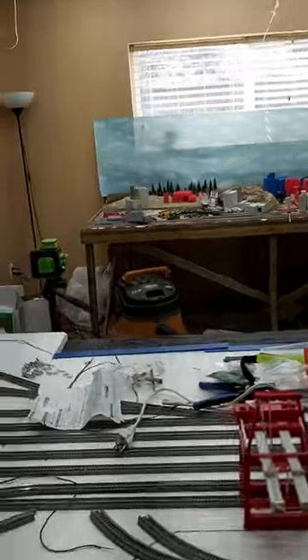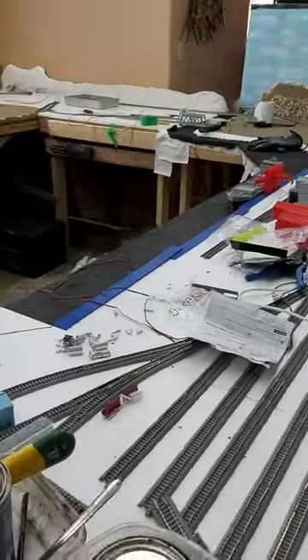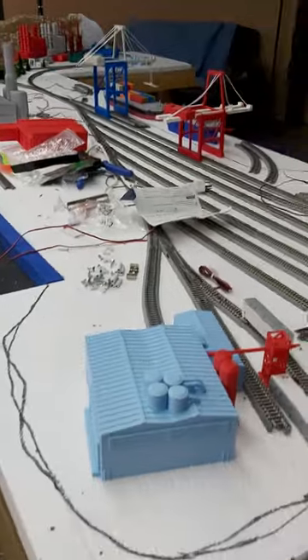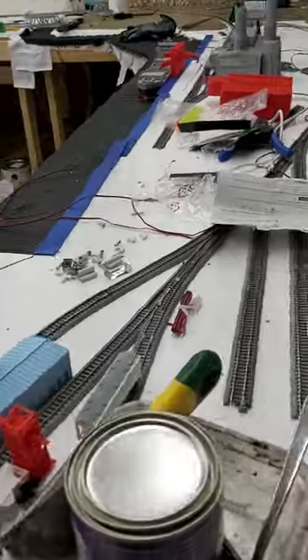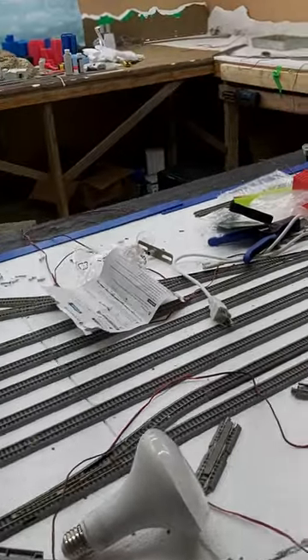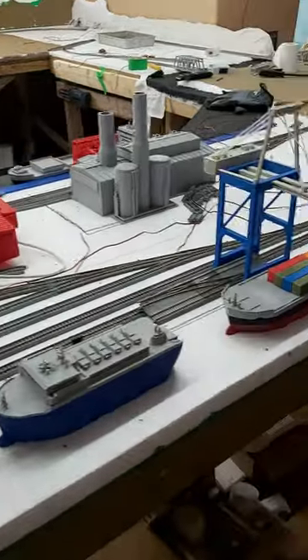I'll give you a quick tour of what we're doing. Pardon the mess — as everybody else's layouts are like ours, a total disaster while under construction.